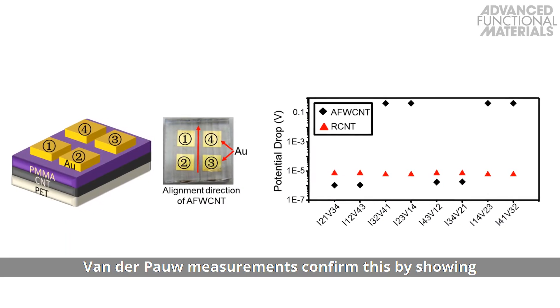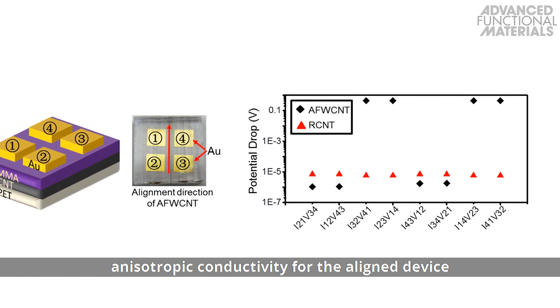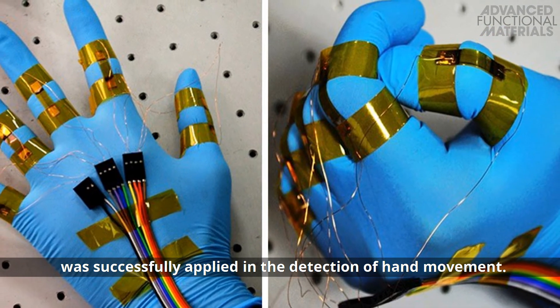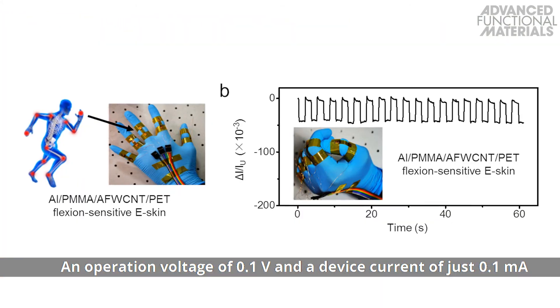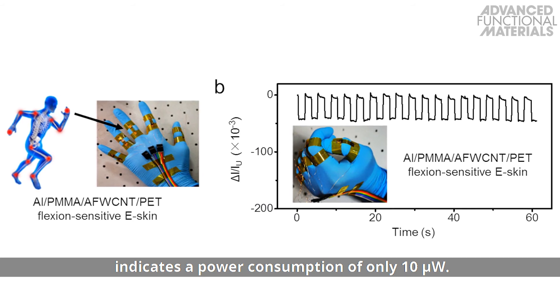Van der Pauw measurements confirm this by showing anisotropic conductivity for the aligned device, in contrast to the random device. The fast-response, high-precision flexion detection was successfully applied in the detection of hand movement. An operation voltage of 0.1 volts and a device current of just 0.1 milliamps indicates a power consumption of only 10 microwatts.